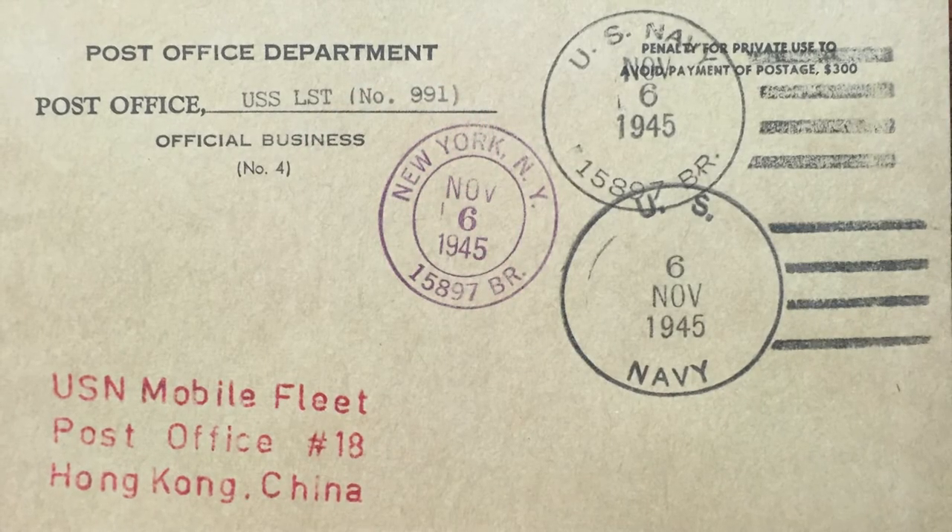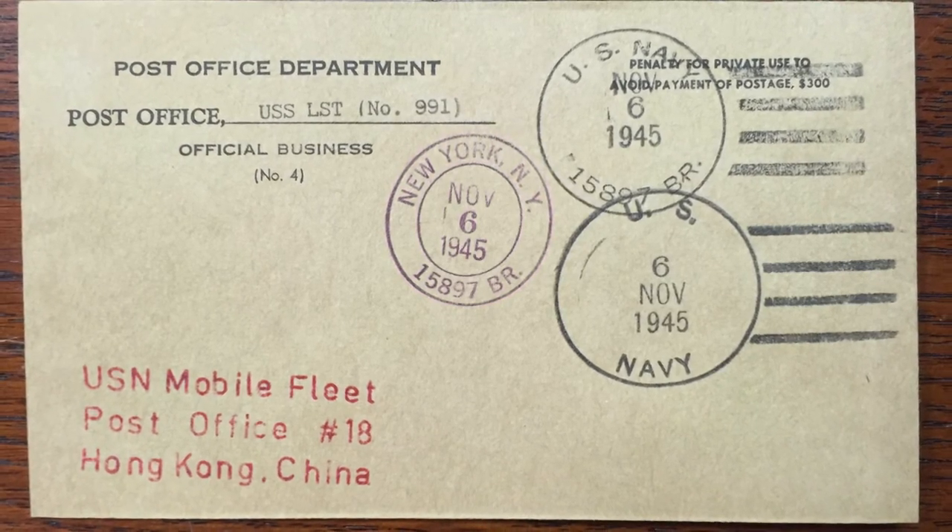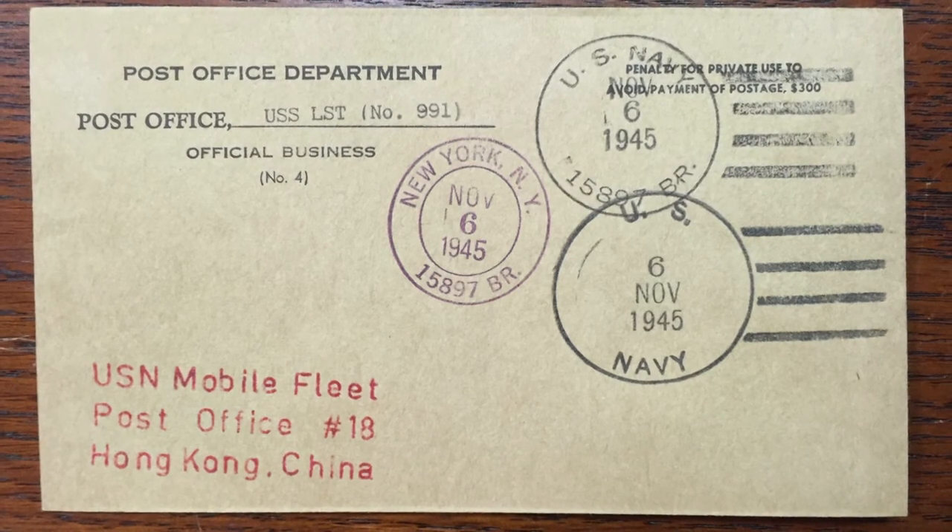Phil, when the war was over, you had to leave LST number 991. How did you mark that date, and what was the date? I left on November 6th, 1945. I went to the mail clerk, got one of his official post office envelopes, and he gave me each of his postmarks that I had used on mail, and I applied them to this envelope as a going-away commemorative envelope for myself — you were celebrating your own departure.